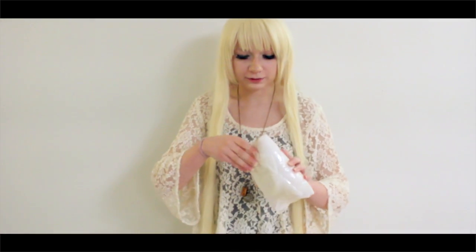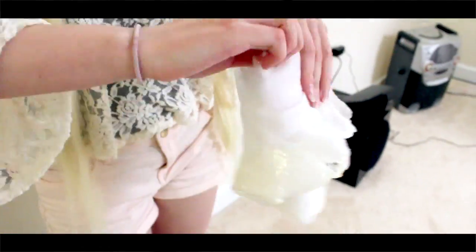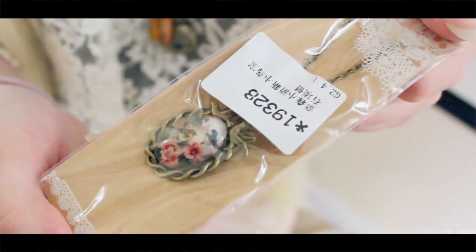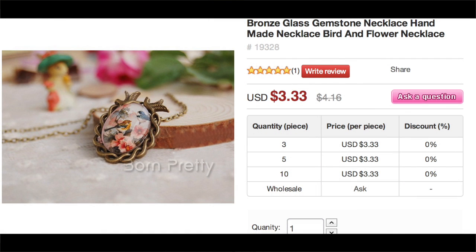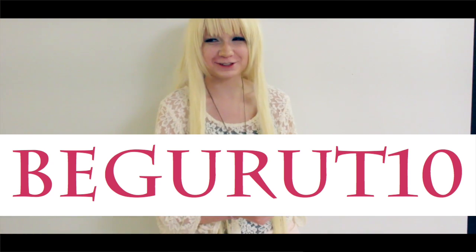Let us actually open this now. The first item we have is a pendant. There are two little birds on it. It's made out of brass, and it's a very pretty little painting. This necklace is only $3.33 on Born Pretty Store — it's actually on sale right now, and you can get it even cheaper with my discount code for 10% off.